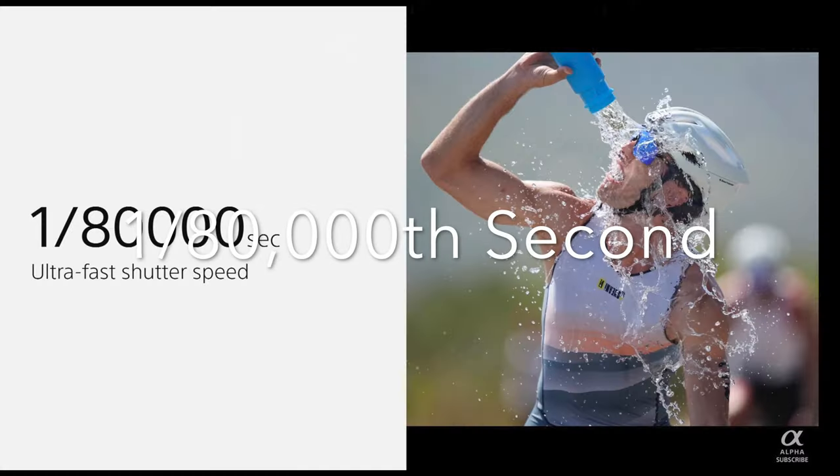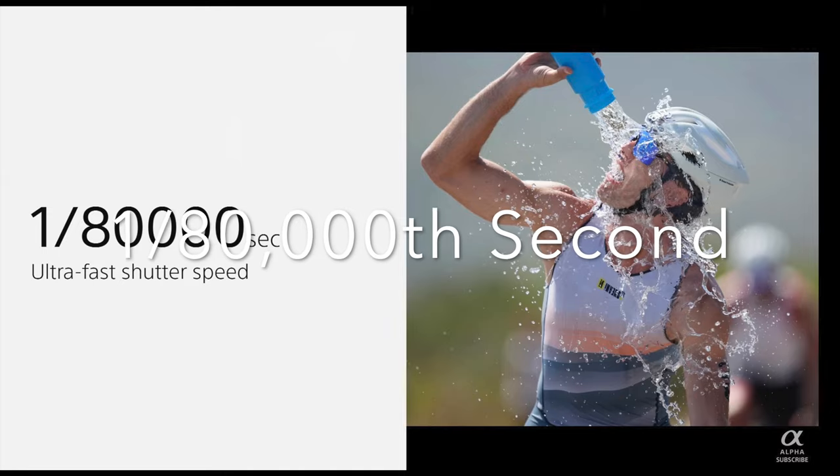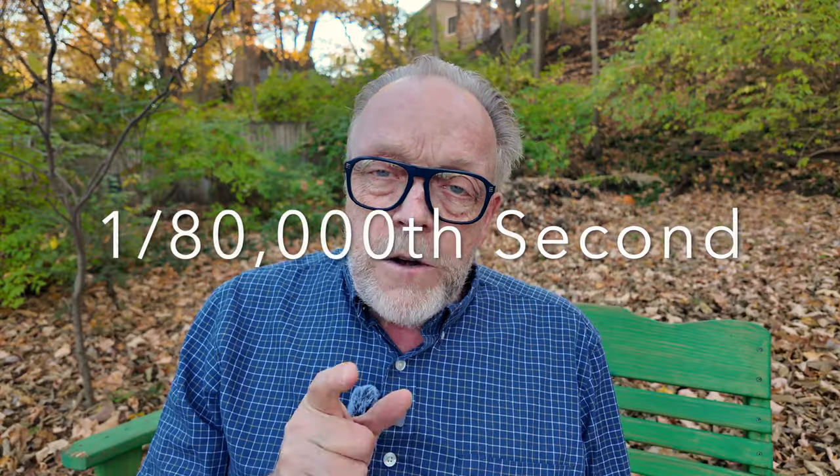Essentially, you're freezing action like you never could before. This camera is capable of a shutter speed — get this — 1/80,000th of a second, and it's capable of shooting 120 frames per second for about 1.6 seconds. It's just astounding.